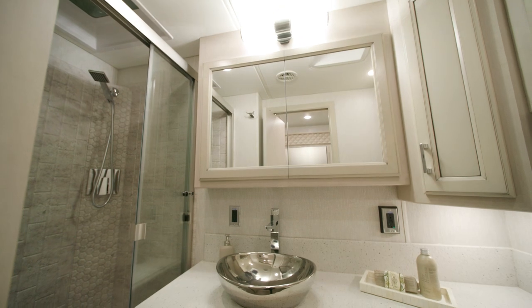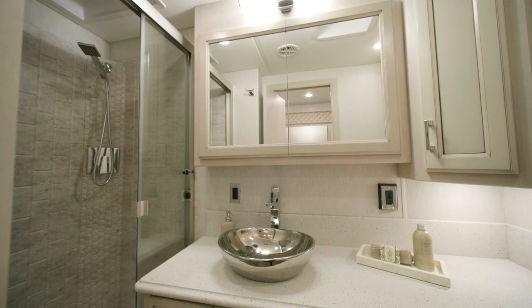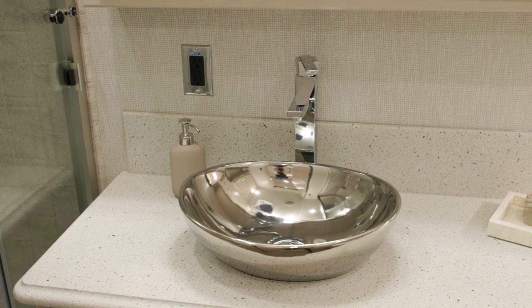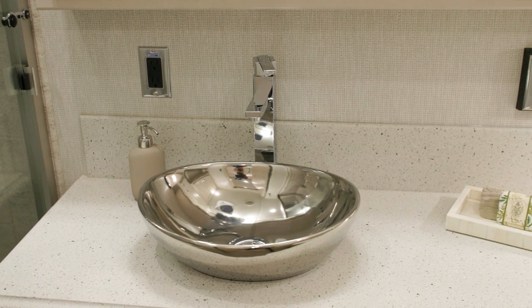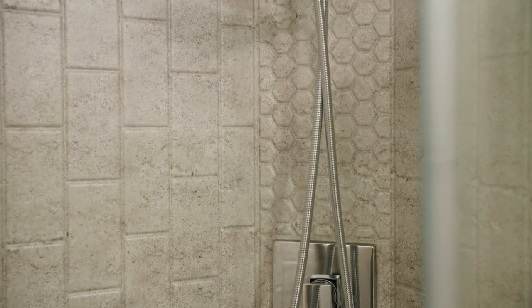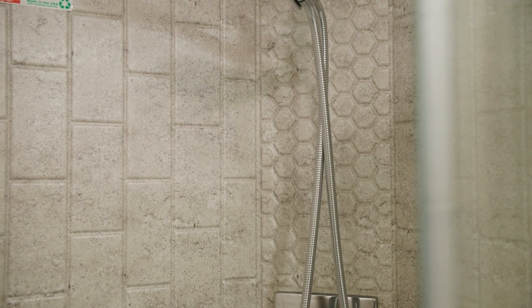Inside the mid-coach bathroom, you'll find more solid surface countertops, plus a vanity with a new solid surface backsplash, spacious linen storage, and a large 40 by 30-inch rectangular shower, made more enjoyable thanks to an optional Truma Plus continuous water heater.